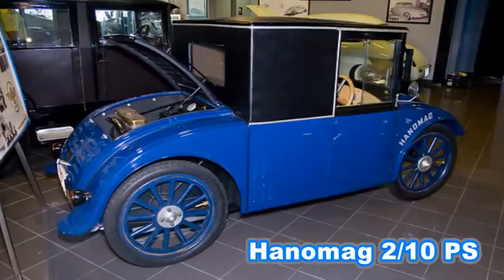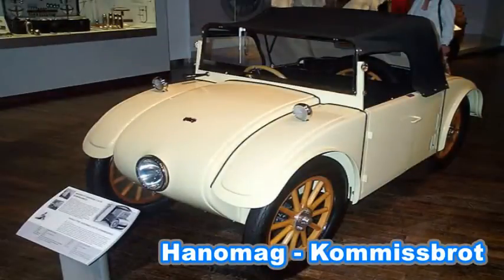The Hanemag 210 PS was an economy car manufactured by Hanemag from 1924 to 1928. It was one of the first cars with envelope styling. It was affectionately referred to as the Kamisbrot, or a loaf of rye bread, due to its small squarish shape.